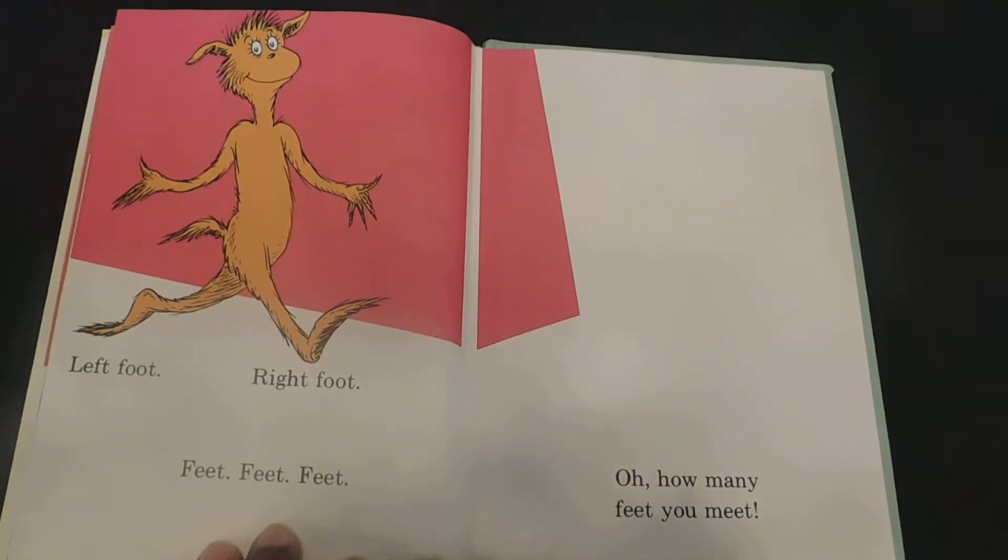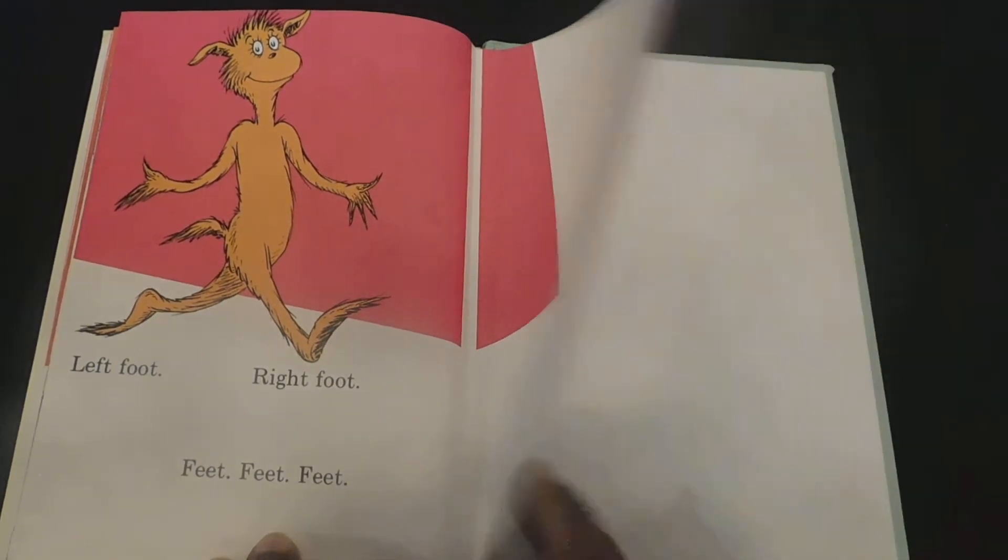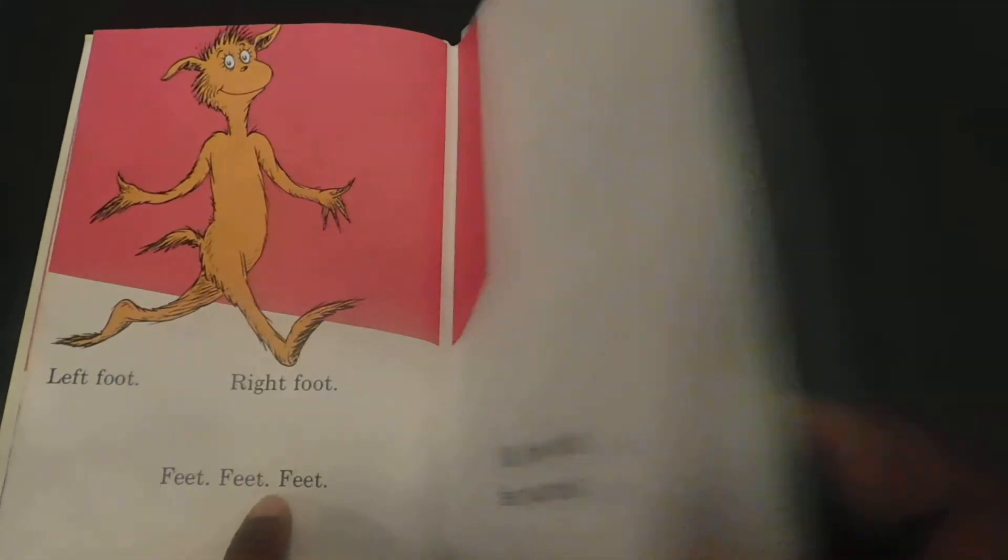Left foot, right foot. Feet, feet, feet, feet. Oh, how many feet you meet. The end.